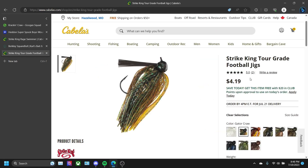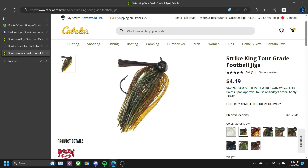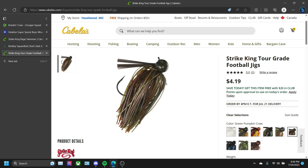Right on to our last and final category: the Strike King Tour Grade Football Jigs. I caught my first smallmouth ever on a football jig — it was actually in the Black and Blue color and it was this jig. I recommend, if you're in clear water or even getting towards the darker side, throw the Strike King Tour Grade Football Jigs. My first smallmouth ever was on the Black and Blue color, but I recommend you throw Gator Crawl in this color, or Green Pumpkin.